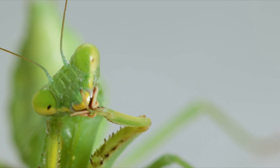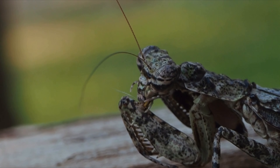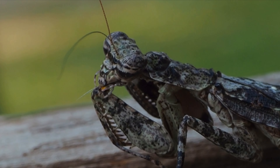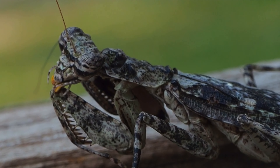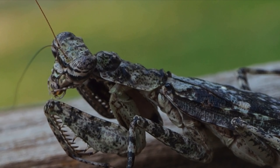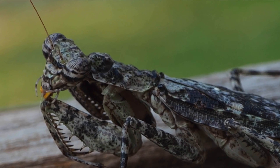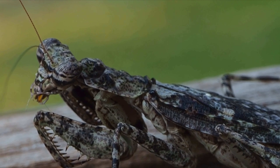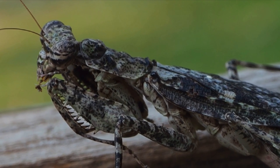Mantises have specialised bristles on their legs, wings and body that they use to remove debris and keep their body surfaces clean. To groom themselves, a mantis will use its forelegs to clean its head, antennae and eyes. It may also use its mouth parts to clean its legs and other body parts.